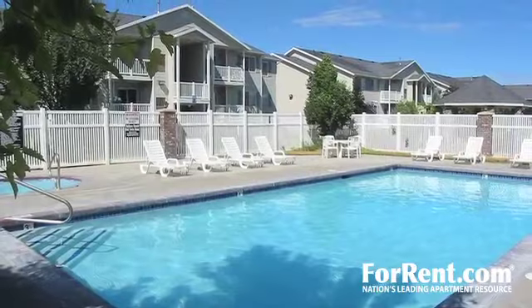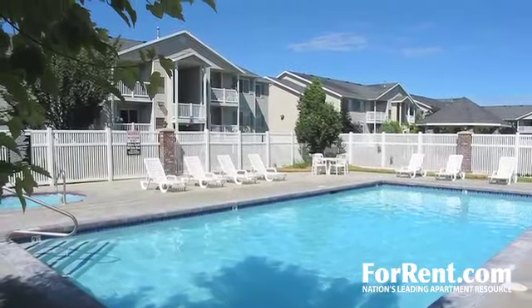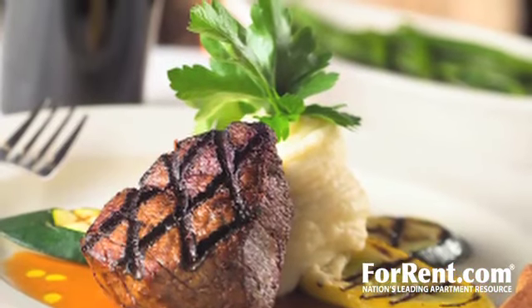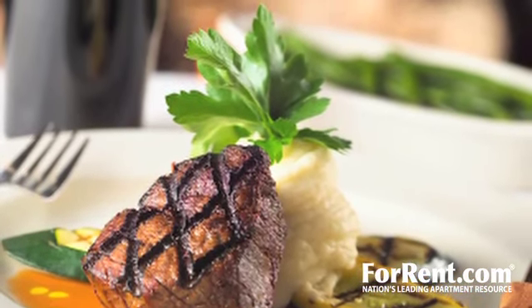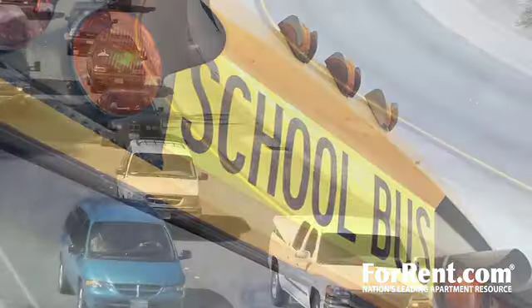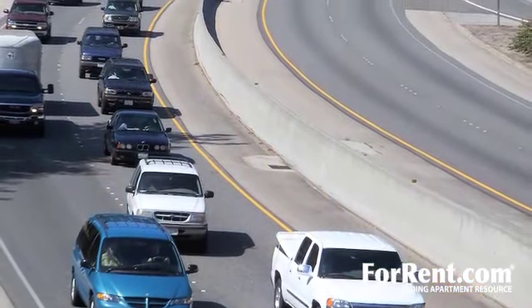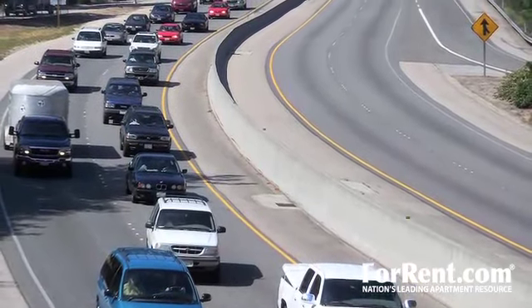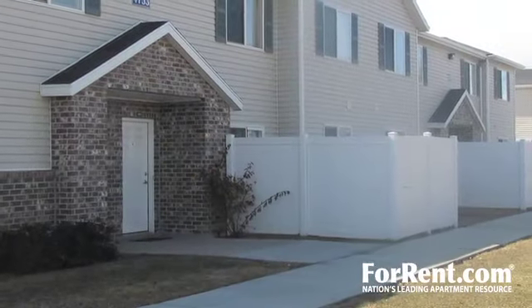Live in the center of it all. Come experience Carrington Square. Within moments of your new home, you'll discover delicious restaurants, exciting shopping, beautiful parks, great schools, and so much more. And for those trips outside the city, you're just a few minutes away from 215, making commutes a piece of cake.